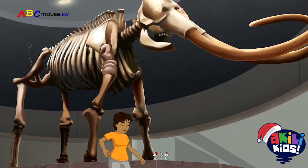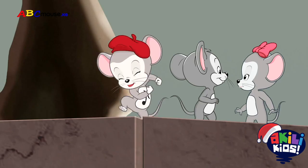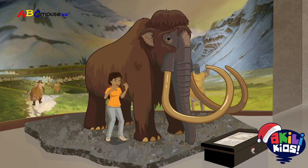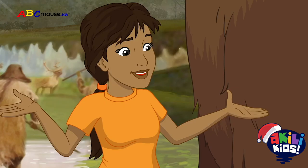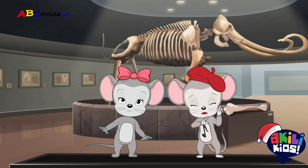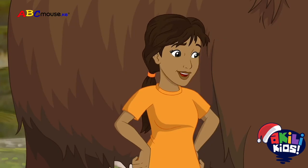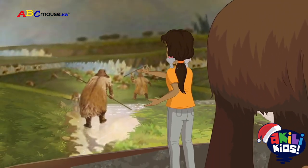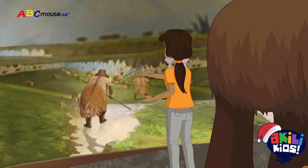Where did they go? Over here! Follow me! Well, some scientists think that the climate became too warm and dry here for the mammoths with their heavy fur coats. And the ones that stayed behind got stuck in the tar? Some of them did. Also, some scientists think that a lot of the animals were hunted by people for food.